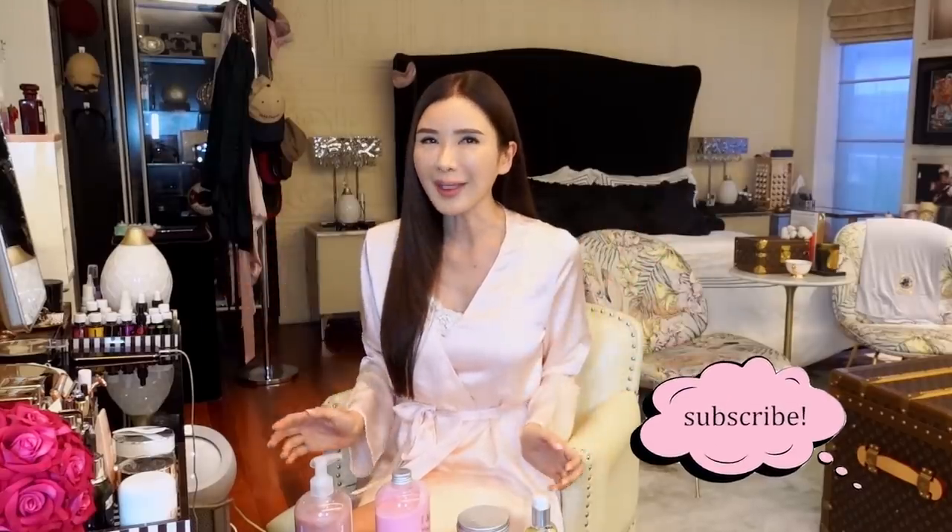First, I'm going to transfer this new shampoo that I've discovered recently into smaller travel sizes so that I don't have such an overweight luggage. When I travel, I like to pack my shampoos, conditioners, bath gels, even my skincare all into travel size bottles. It is just so much more convenient to do so.